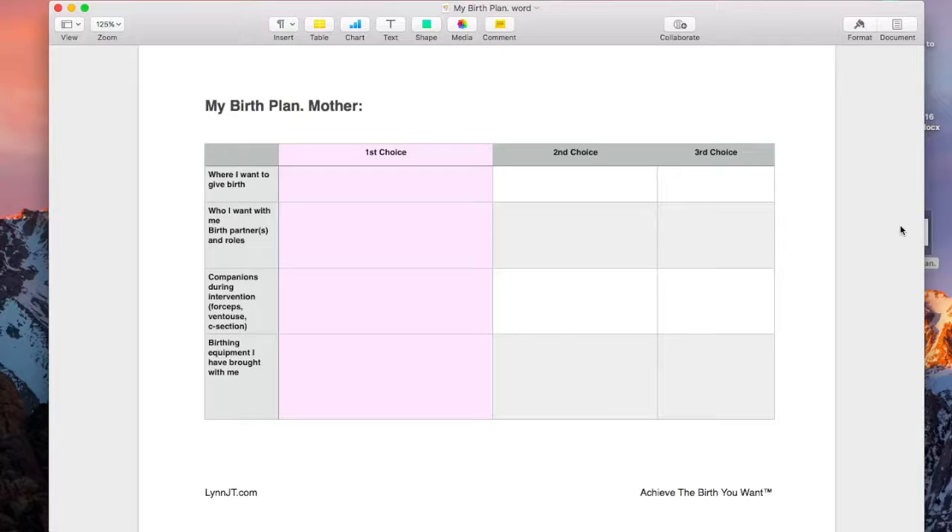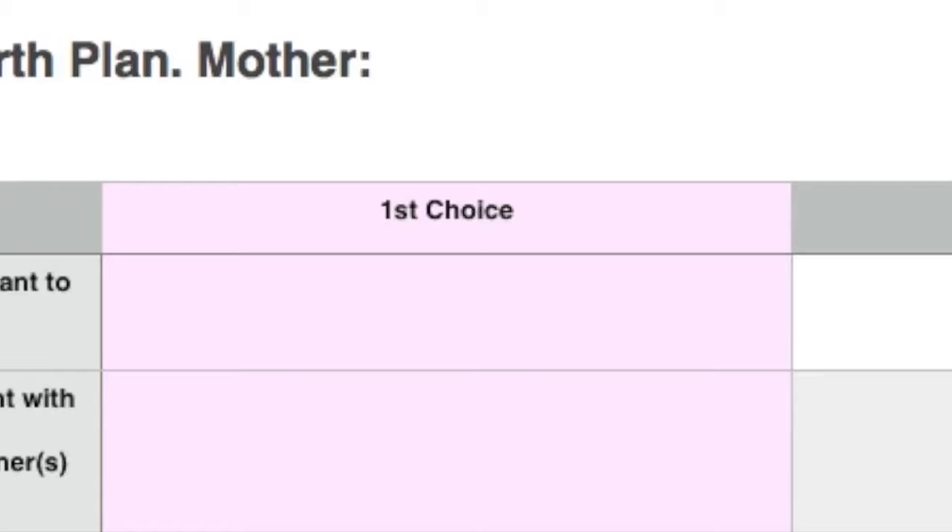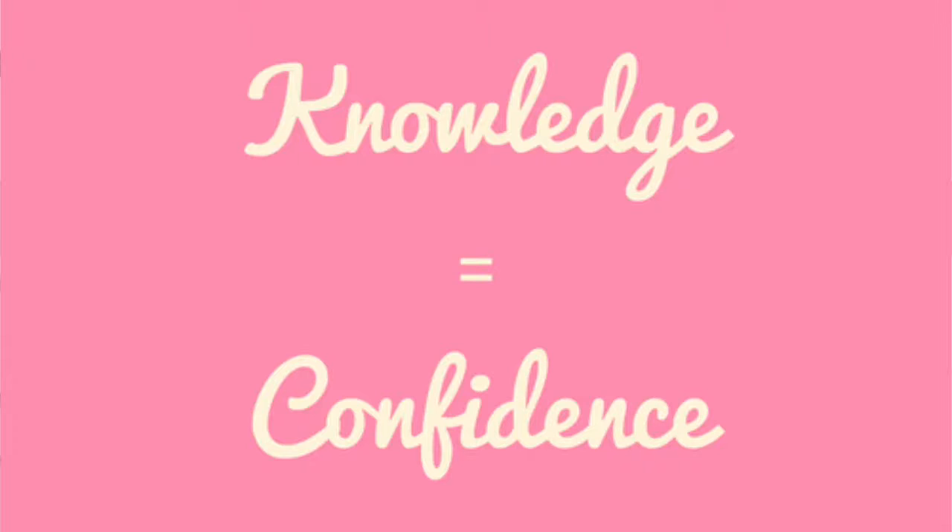I think the whole point of writing a birth plan is not to have a rigid set of conditions that aren't met. It's actually about educating yourself around all your birthing options. The more you are informed, the more educated your choices are, and the more confident you're going to feel about any change of circumstances on the big day.